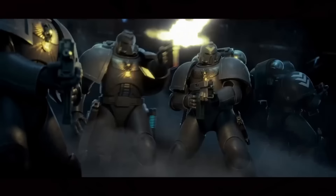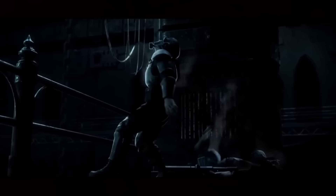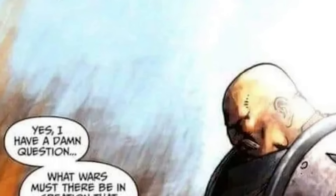For the uninitiated, the Bolter is a .75 caliber gyrojet-assisted rifle with an explosive round. The Warhammer 40,000 universe is filled with all sorts of monstrous threats, and the Bolter is used to kill everything from chaos-corrupted humans to monstrous aliens. It is a standard-issue weapon of the Space Marines, while mortal warriors such as myself will have access to them on a limited basis.